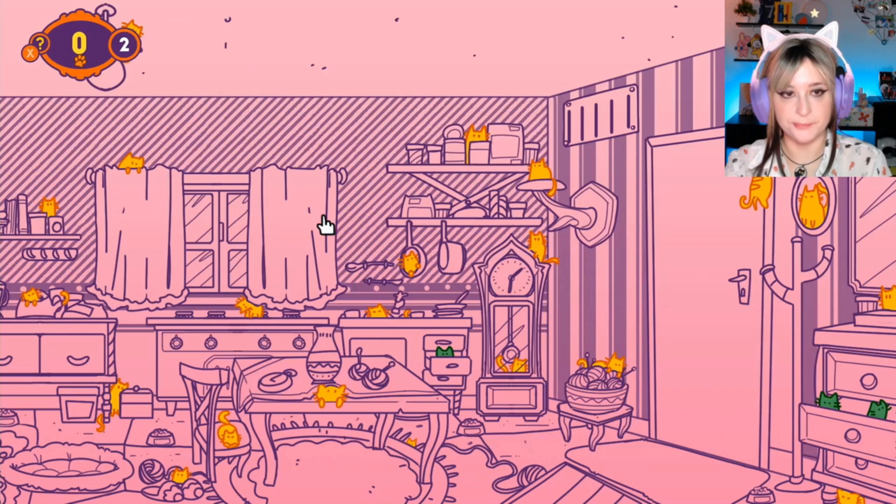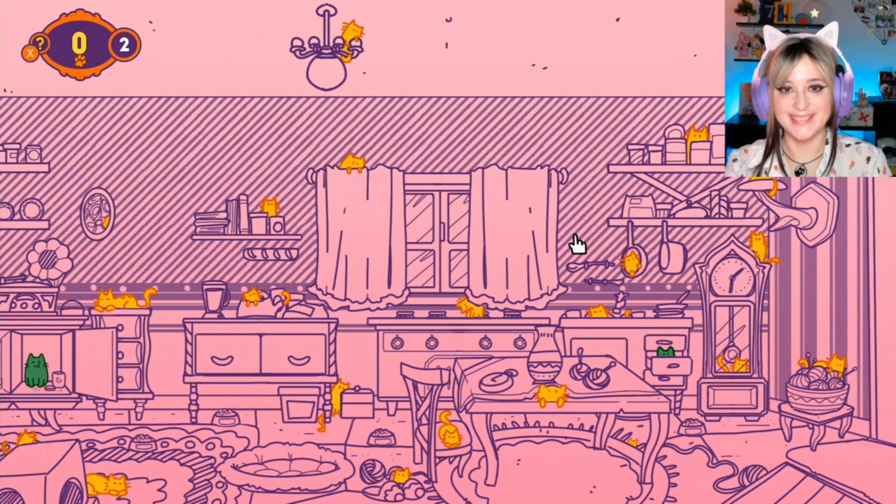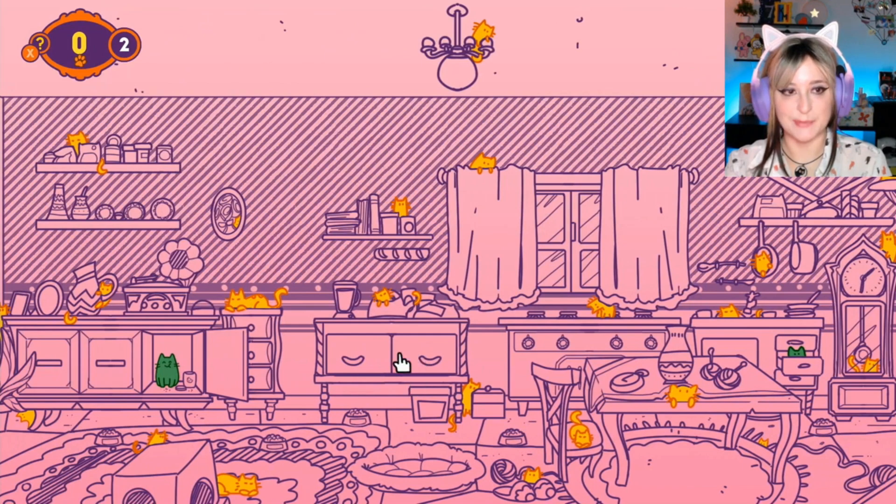This little kitten — this bag of flour actually looks like a cat too. I clicked on it and nothing happened.